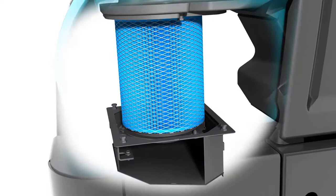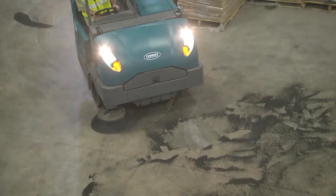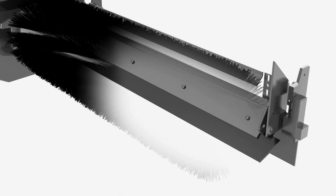The S30 effectively removes different types of debris with the two-speed sweep system, which increases the speed of the main brush, side brush and vacuum fan by 15% for light litter pickup or patrol sweeping. A retractable spring-loaded flap improves sweeping results by recirculating debris that may escape over the main brush.